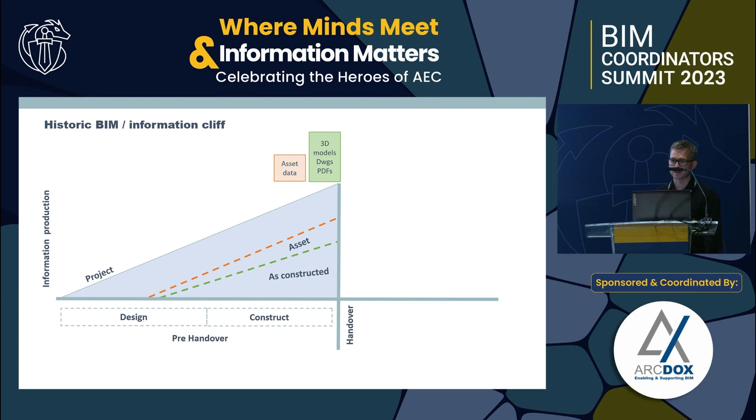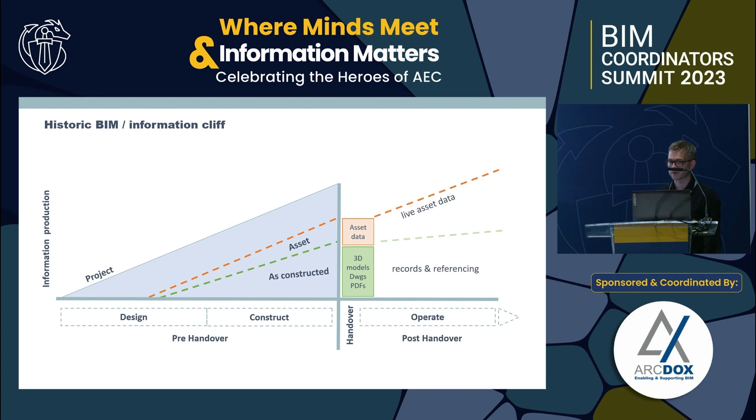BIM Level 2 delivered lots of projects and benefits, but those benefits were predominantly for contractors and the delivery chain. For clients at handover, we repeatedly saw a BIM cliff or information cliff at the end of projects, where all the as-constructed information and asset data locked into the models basically dropped off in digital format — locked away with paper O&Ms, with very little upfront thinking about how that information could be used to operate the building across its whole life cycle.